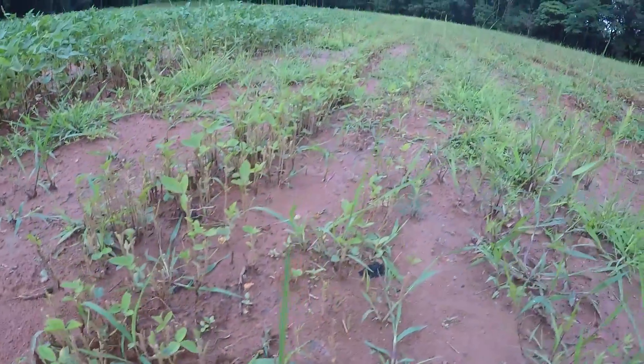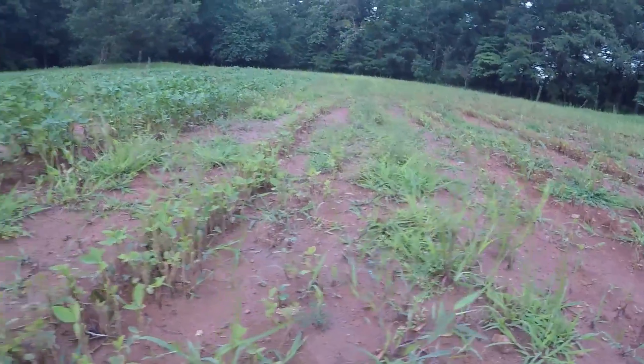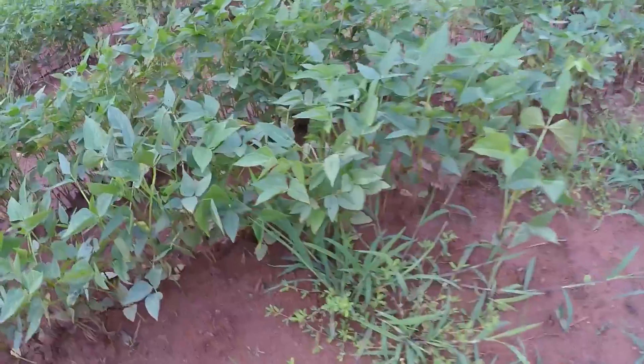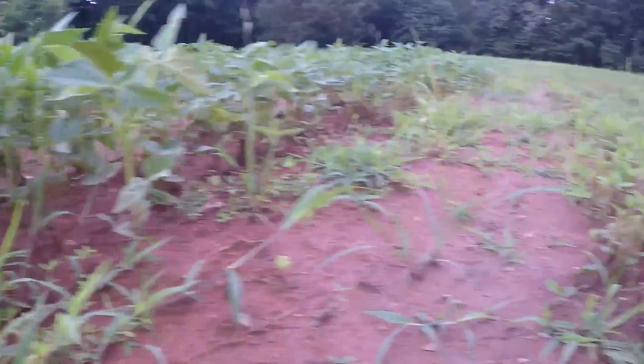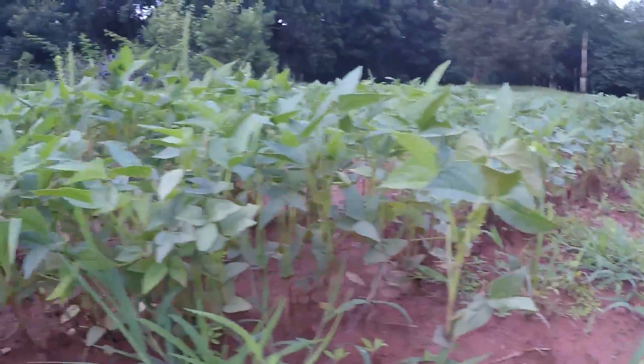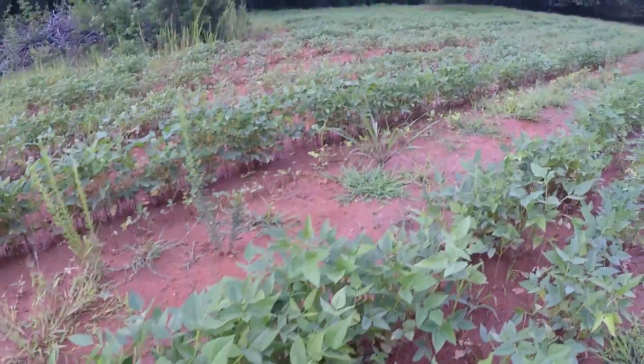They are pretty much nibbled off almost all the way down to the ground. The soybeans are very low compared to the cow peas, which are about a foot or two high. It's crazy — you can tell that deer absolutely prefer soybeans over the cow peas.